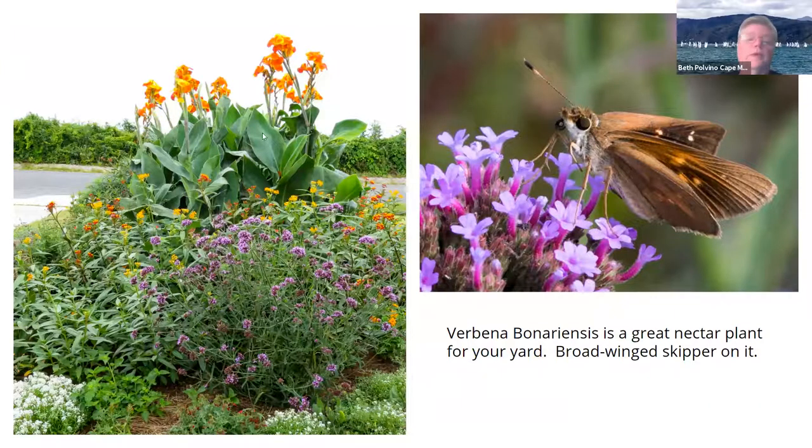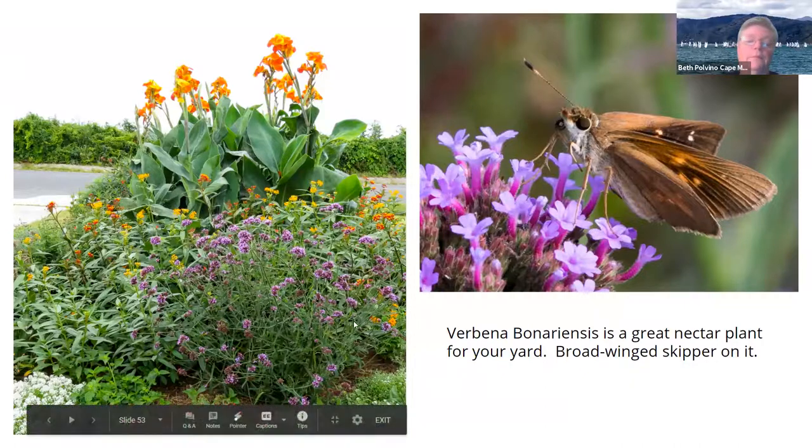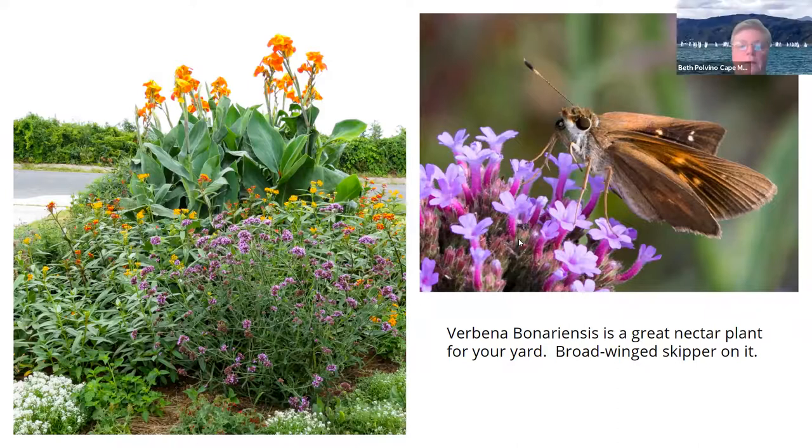These are the front side garden. This year we have yellow and orange out there, different kinds, and we have some verbena bonariensis — a wonderful self-seeding plant I'd recommend you get. It was originally from Brazil but it's all over the United States. It's a very good nectar plant that starts probably in May in my yard and lasts through November.